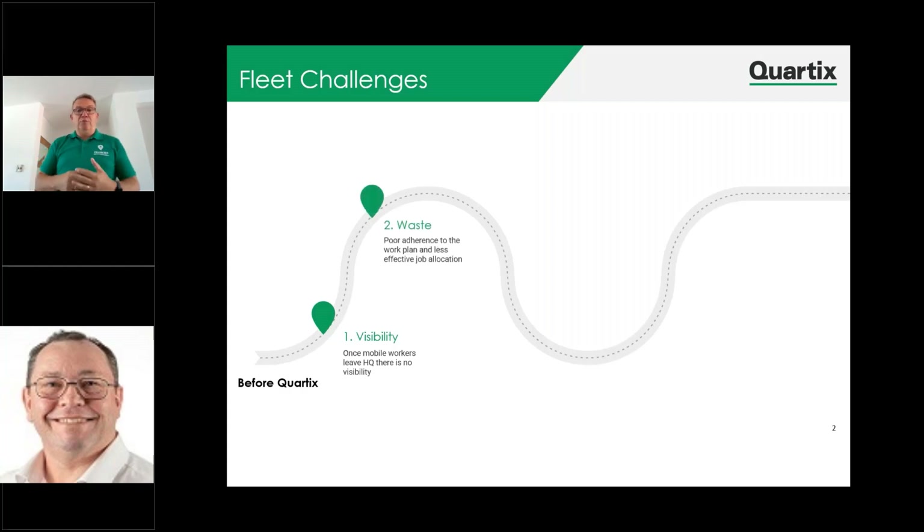We also understand that this can lead to waste — poor adherence to work plans, less effective job allocation. The next headache is misuse and fraud: people could be using the vehicles for their own personal use outside of normal hours. There could potentially be fuel theft and even cargo theft. The idea of the tracking system helps our customers understand where the vehicles are, how they got there, and ensuring there's no misuse, and that any mileage done outside of normal hours is charged accordingly.